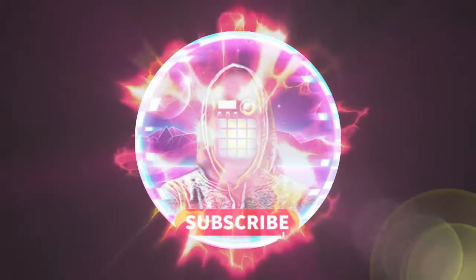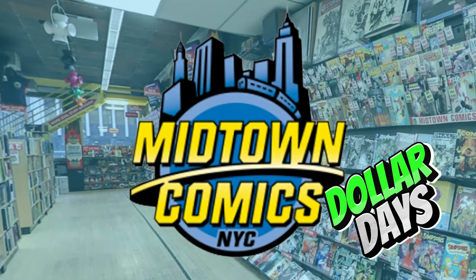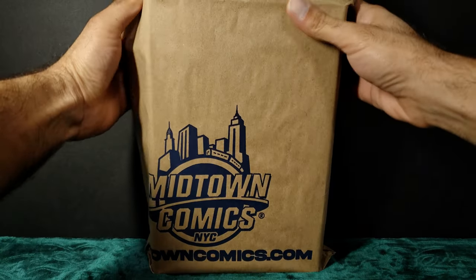Welcome back my good people. Whether you're a long-time viewer or new to the channel, appreciate you taking the time to join me. If you're new here, welcome — please consider subscribing to the channel and turning on the notification bell so you never miss a video. I create videos on anything comic-related as well as ripping packs of trading cards.